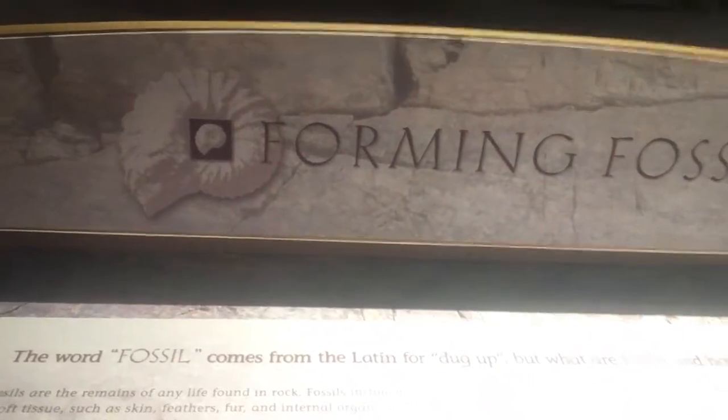The word fossil means to dig up — it means it was dug up, somebody pulled it out. They're the remains of any life found in a rock. That's how dinosaurs were discovered — fossils in rocks. Let's see what kind of fossils we can find here.